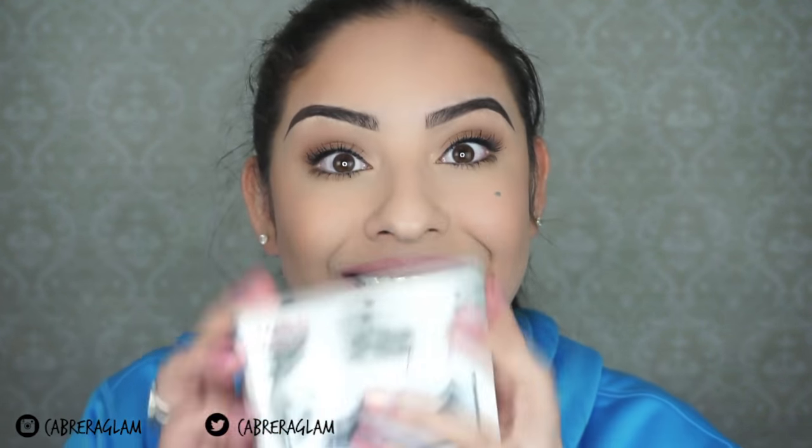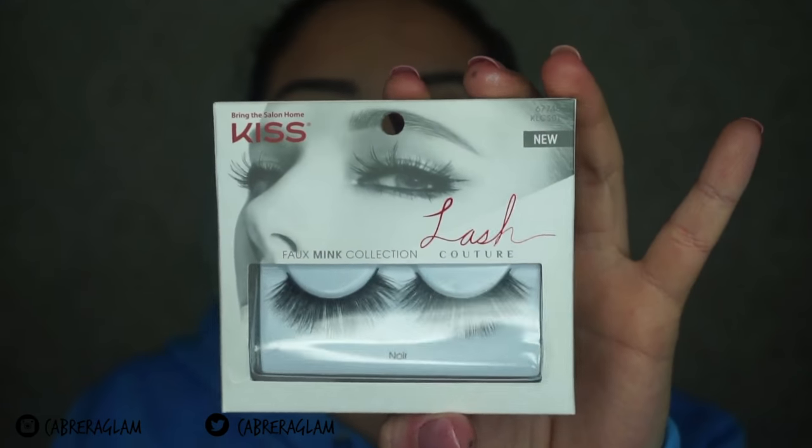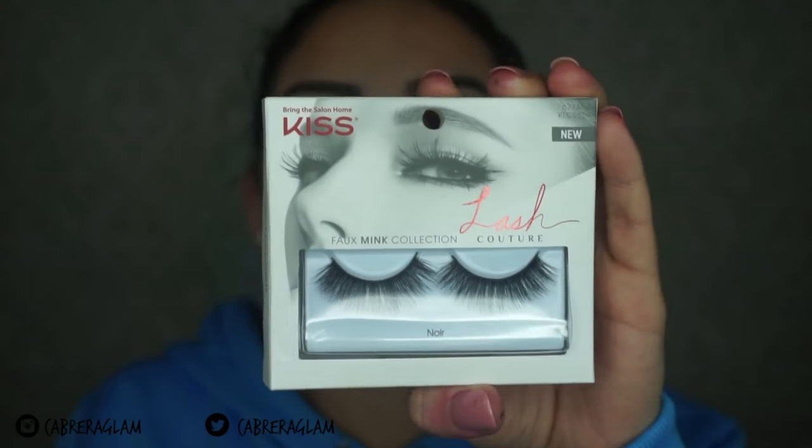It's the Kiss Foam Ink Lash Couture collection — 'Bring the Salon Home' — and this is what they look like. These are my favorite ones, in the style Noir. I bought three different styles but these are my favorite, and I bought two of these. Look at them — they're foam ink, so the hair looks more realistic than the Ardell lashes.